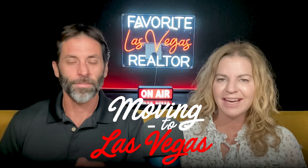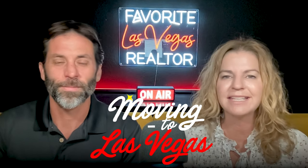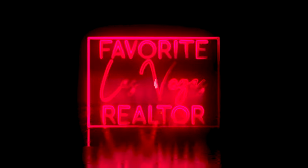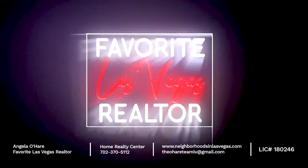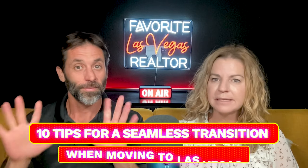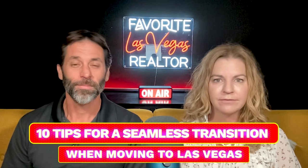Moving to Las Vegas, and that's what we're talking about today, so let's roll! Hey everyone, welcome back to my YouTube channel. I'm Angela O'Hare, your favorite Las Vegas realtor. And I'm Damian Barton, Angela's sidekick. And today, we're going to talk about 10 tips for a seamless transition when moving to Las Vegas.